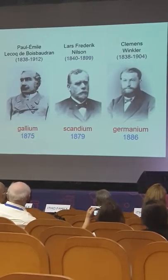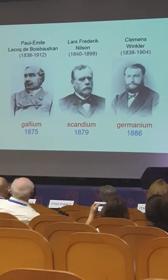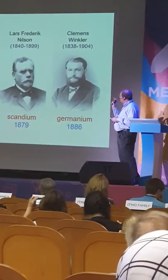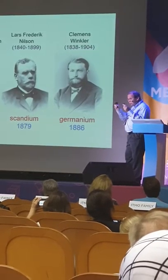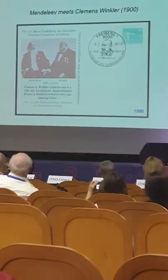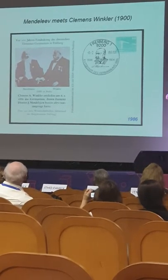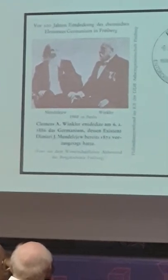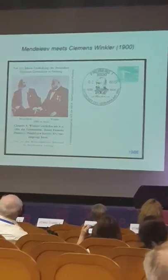More specifically, it was Le Coq de Boisbaudran, Nilsson, and Clemens Winkler who discovered gallium, scandium, and germanium. In his lifetime, Clemens Winkler actually met Mendeleev — I'm sure they were talking about germanium. Here's a card prepared in Germany in 1886, the centennial of the discovery of germanium, showing a picture of the meeting Mendeleev and Winkler had in Berlin in the year 1900. It was a remarkable meeting, and it all appears on this card.